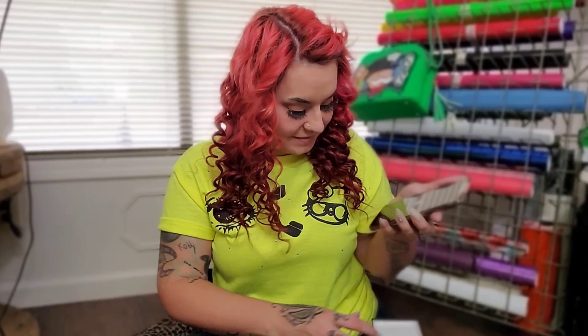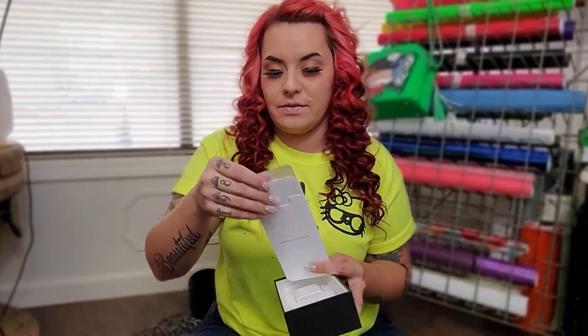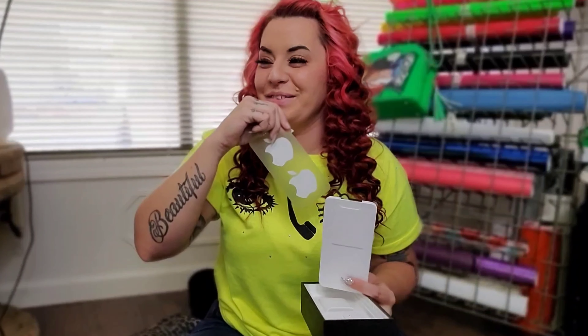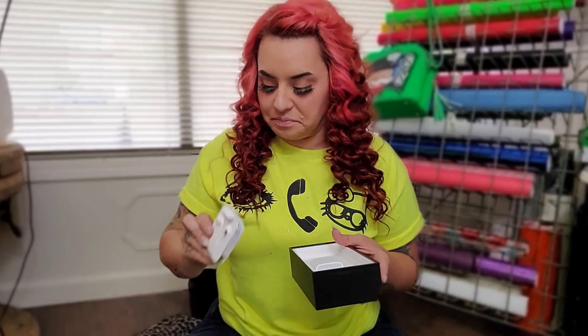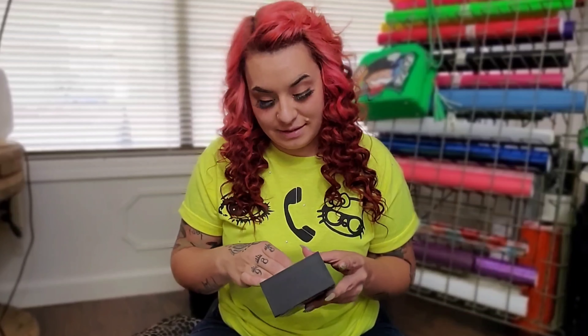I don't know how I feel about the camera bump yet. It's just so weird — they should have put it in the center. Let's turn the baby on. While it's cutting on we'll go through everything else that's in the box. You have your typical Apple paperwork that nobody's ever read, and iPhone stickers.